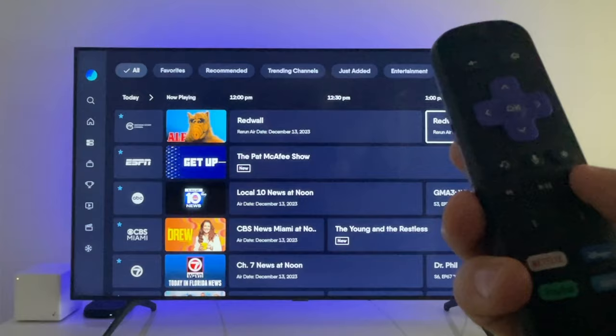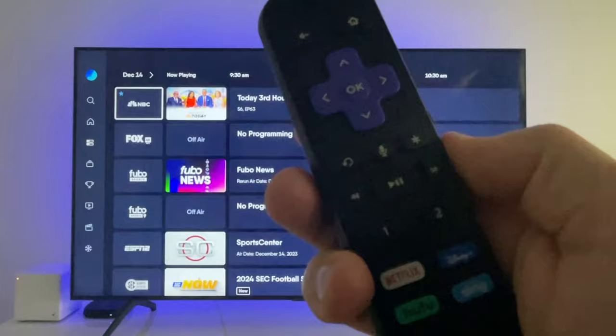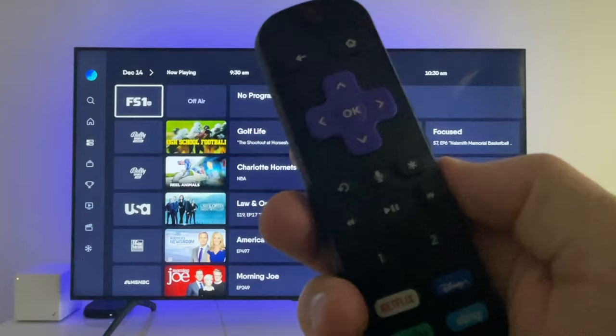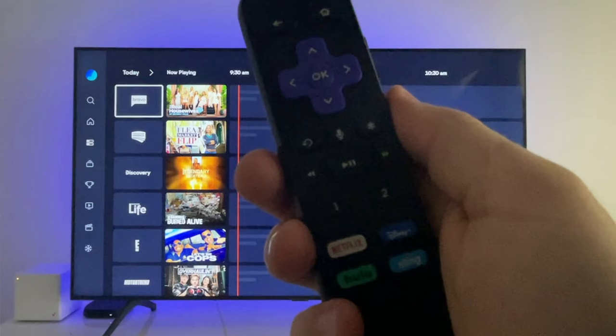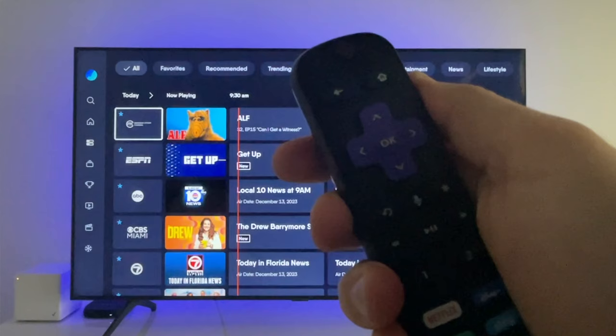Scroll ahead by clicking to the right. Watch as I click the fast forward key on my Roku remote — it skips ahead a lot faster. This fast forward trick also works to quickly scroll through the channel lineup: highlight a channel logo and click fast forward to page down. Another live guide tip: press the replay key on a Roku remote and it'll show a live marker, the red line. If you ever want to return to the top of the live guide where you began, just press back.